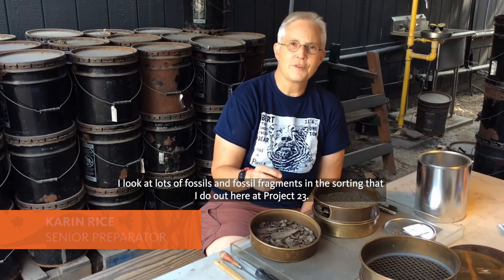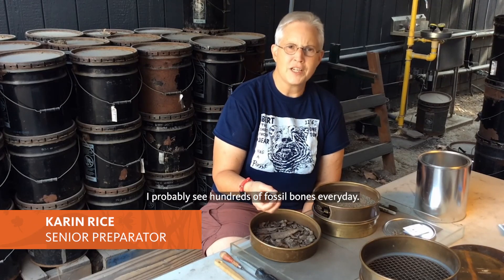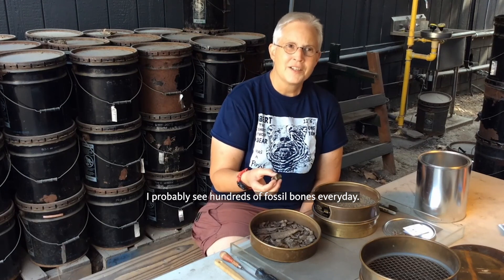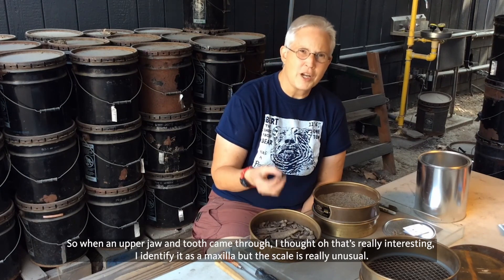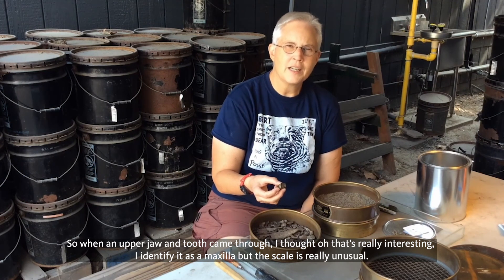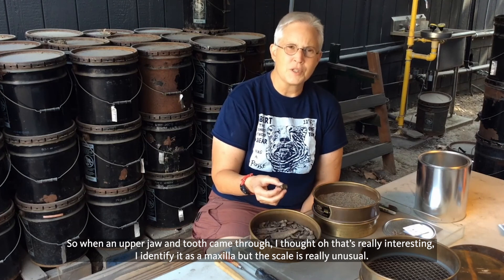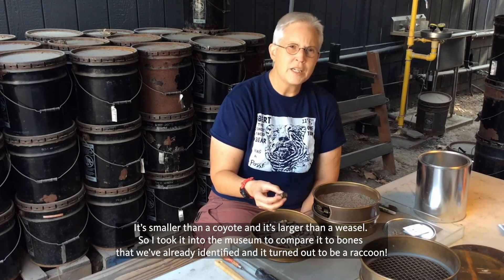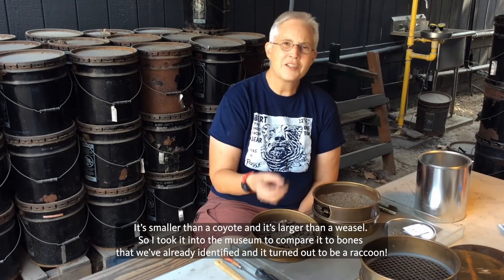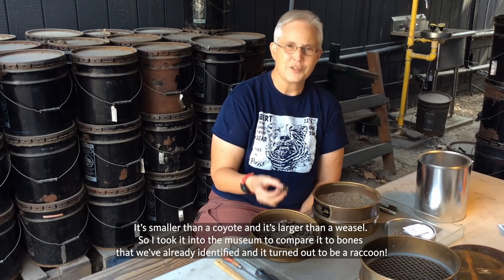I look at lots of fossils and fossil fragments in the sorting that I do out here at Project 23. I probably see hundreds of fossil pounds every day. So when an upper jaw and tooth came through, I thought, oh, that's really interesting. I identified it as a maxilla, but the scale was really unusual — smaller than a coyote and larger than a weasel. So I took it into the museum to compare it to the bones we've already identified, and it turned out to be a raccoon.